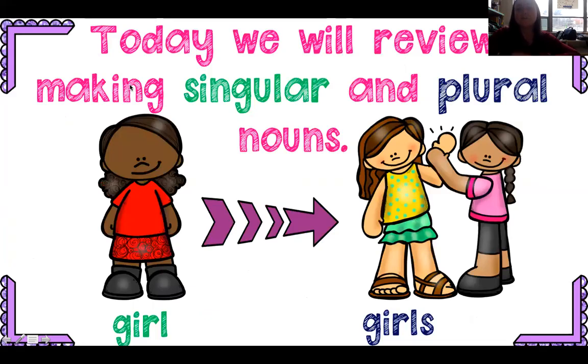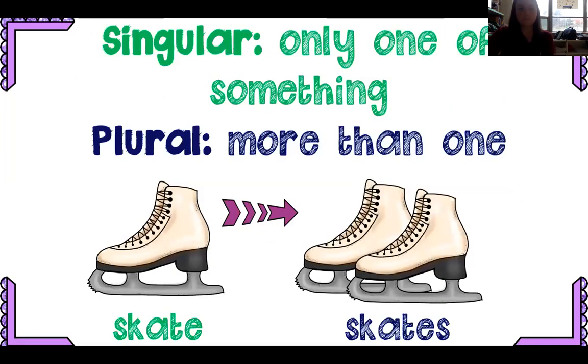Today we're going to review making singular and plural nouns. Remember, singular is just one — if I have a single shoe, I have one shoe. Plural is anything more than one; it can be two or two million, anything more than one. So if I have one girl, I have many girls. It can be any number more than one: two, six, five hundred, three million. I have one skate; I have many skates.